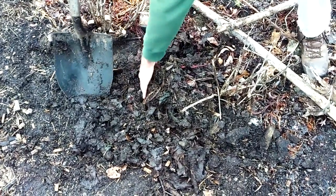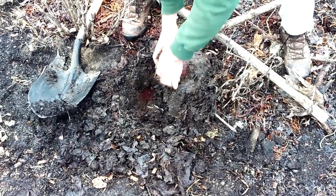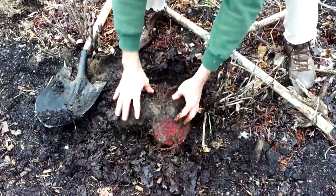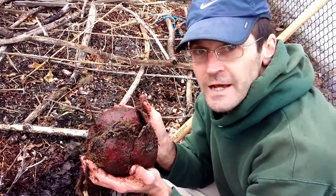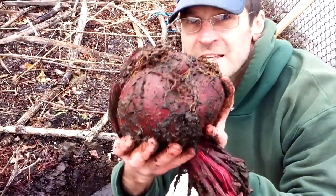I think we got it. Oh my gosh. Check that out — that is a monster beet! Midwinter beet. That thing is enormous.